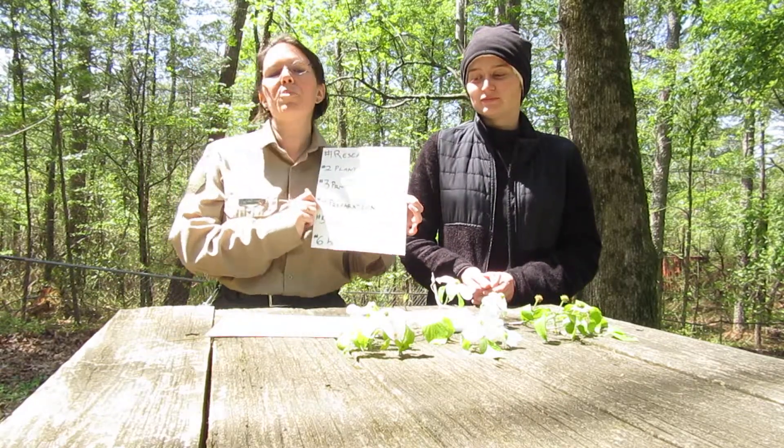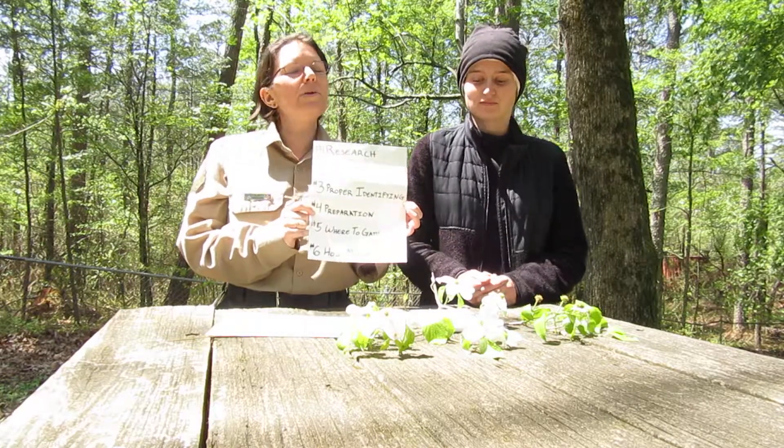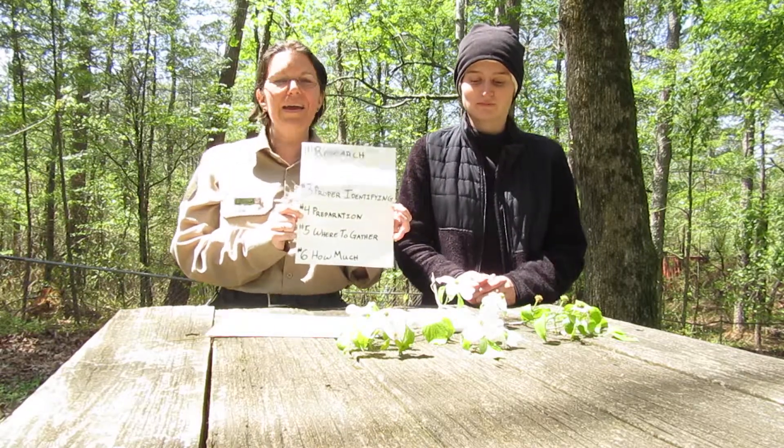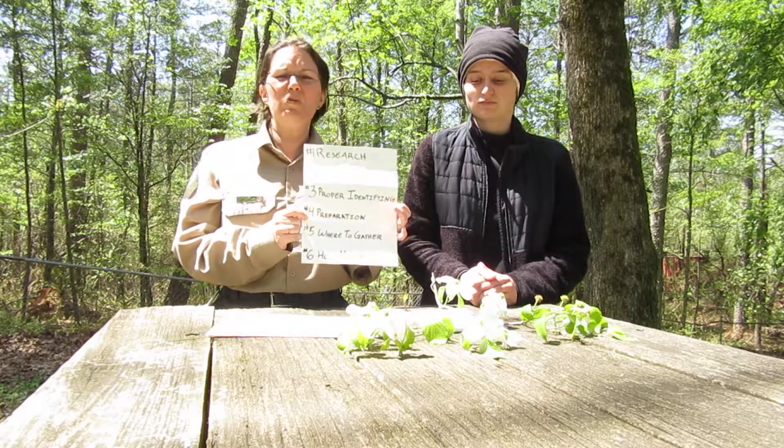Rule number four: preparation. Know how to prepare your plants. Some plants are helpful, but only if prepared in a certain way. And always, always wash plants you got from the wild — animals pee out there.